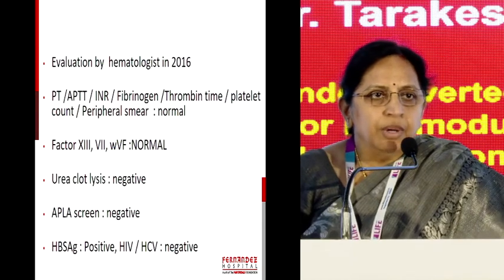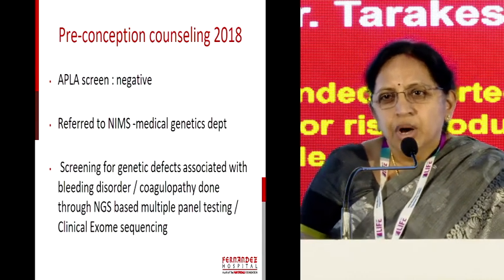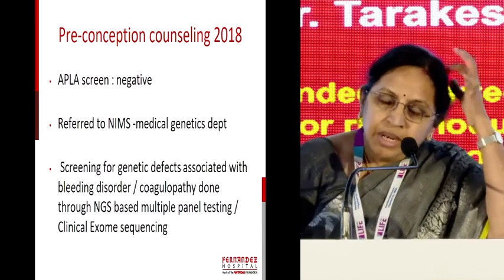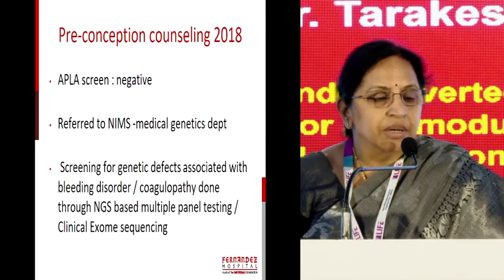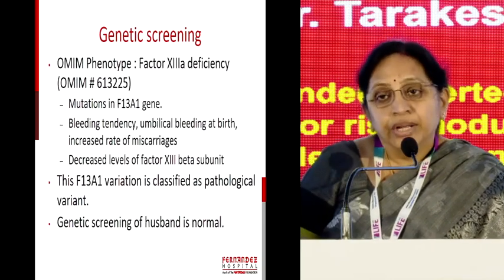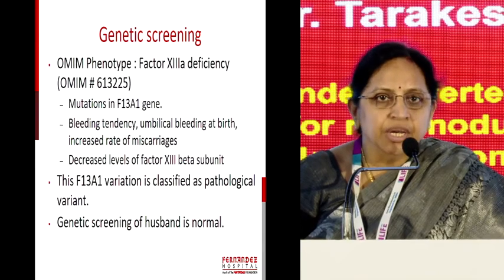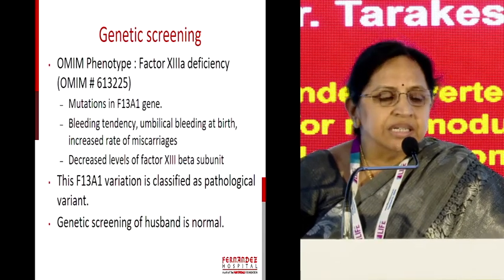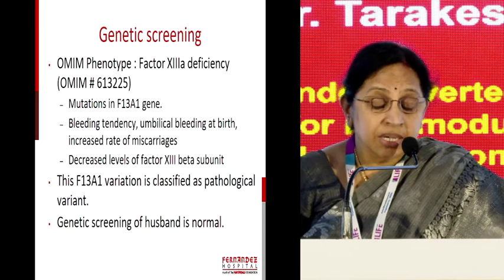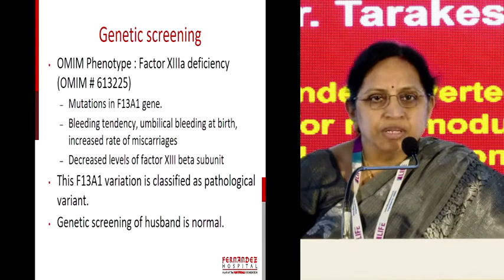Because of the third-degree consanguinity, and unable to explain the hematological or coagulation problem, we referred her to the Nizam Institute of Medical Genetics Department in Hyderabad. They have an excellent medical genetics department, where this couple underwent NGS-mode checking for coagulation factor abnormalities. She was found to have a defective mutation in the F13A1 gene, which is responsible for factor XIII deficiency, and both husband and wife carry this same factor — the mode of inheritance is autosomal recessive.